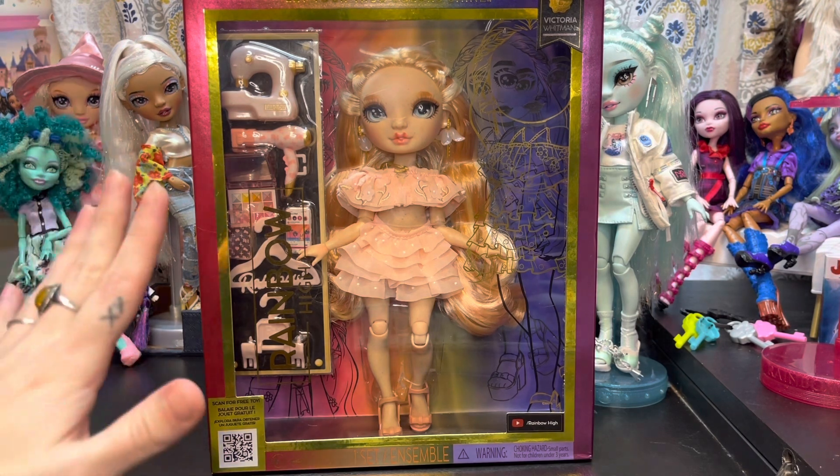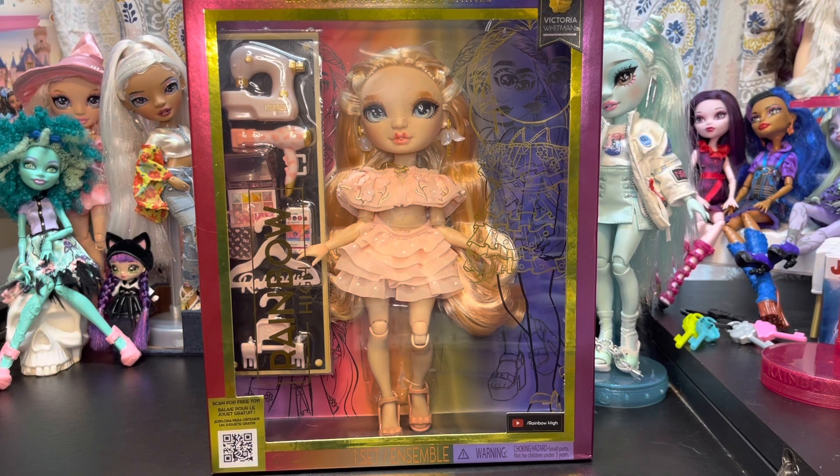I finally got my hands on the Rainbow High Series 5 dolls, found them at my local Target. They were not listed online — I kept checking and they weren't there. Then Saturday night at Target I ran into someone who had one of the new dolls in their hands and asked them where they found it. If you are that person watching this, it was so great meeting another doll collector out in the wild. Thank you so much for pointing me in the direction of where these dolls were.